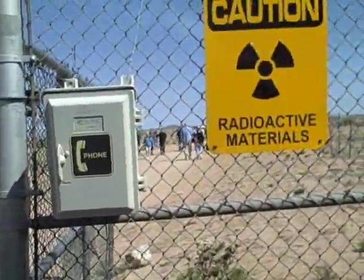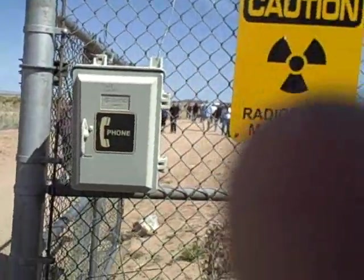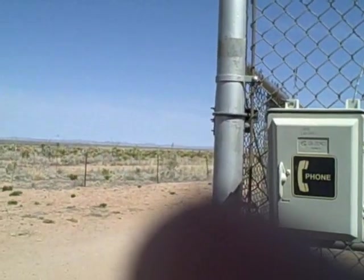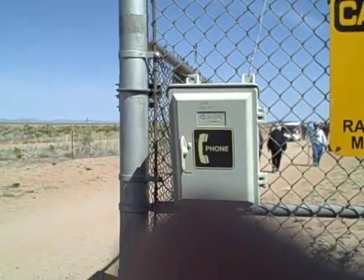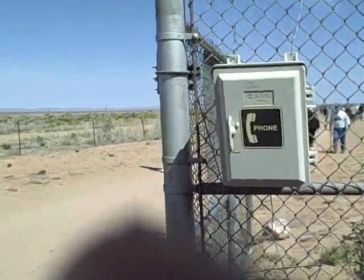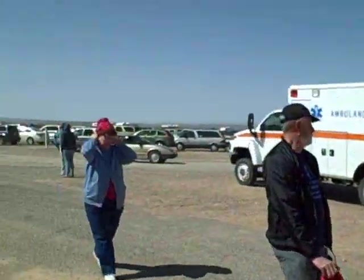It's interesting what I'm thinking about. This is the entrance to the detonation site itself. We're going to walk about a quarter of a mile to go down and see it. Lots of folks here today.